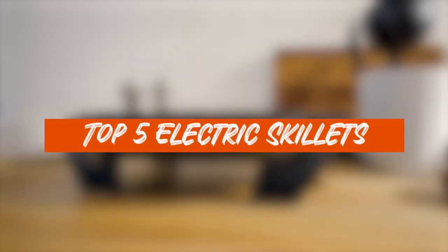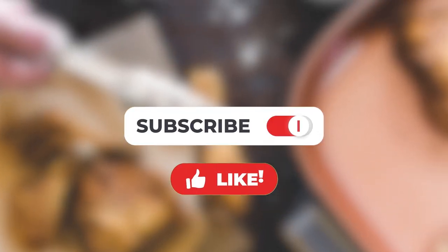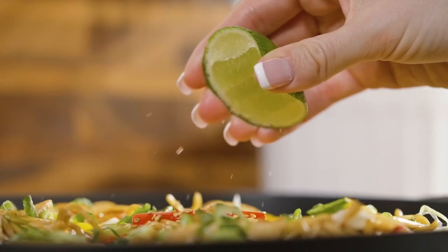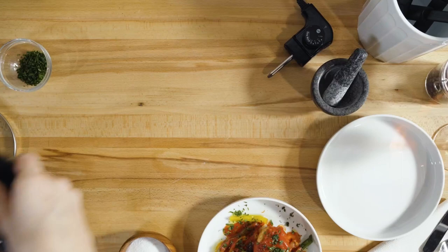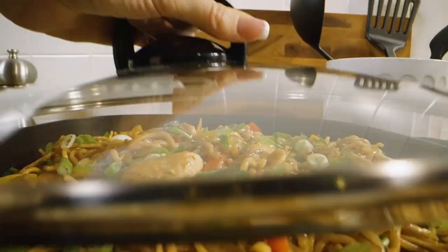And why wouldn't they be popular? Electric skillets are a versatile addition to any kitchen, allowing you to prepare a wide range of dishes with ease. But with so many options out there, it can be a daunting task to find the perfect one for your culinary adventures. But worry not, because we've done the research for you. So, let's get started with our top picks.